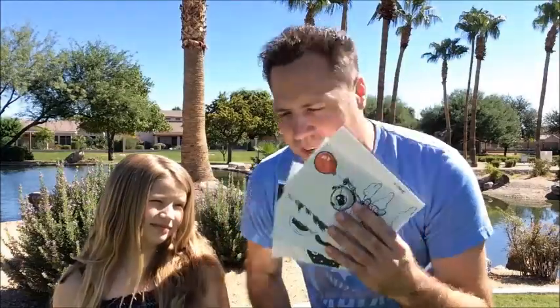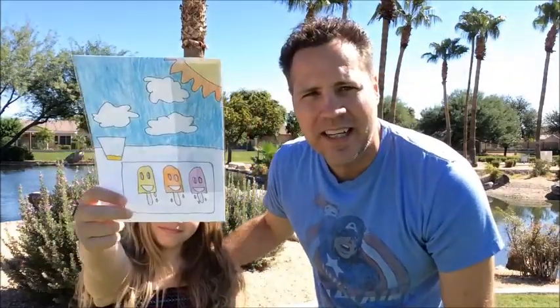Greetings people of the internet, this is Scott with CircWorks. What day is it? World Art Drop Day! So we're gonna go around and pass out some art. Haley, you drew something right? This is my daughter Haley.